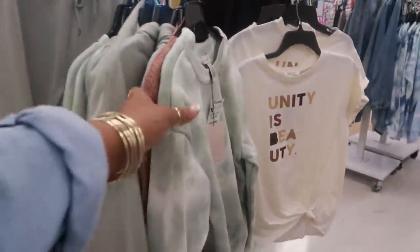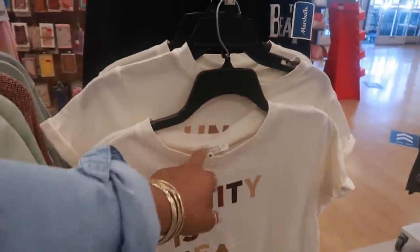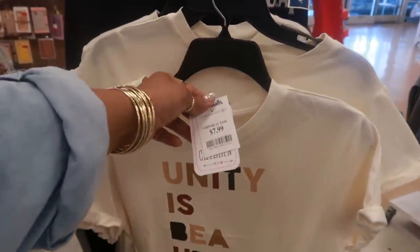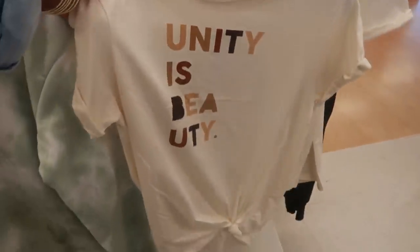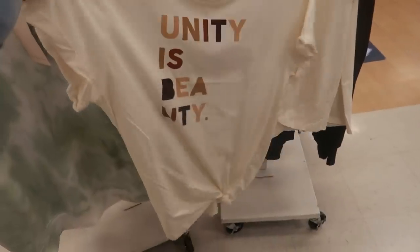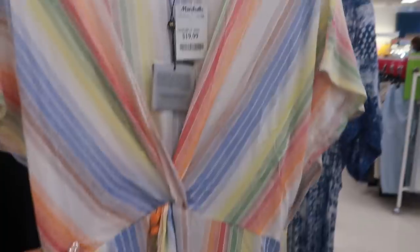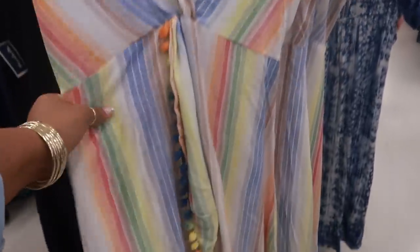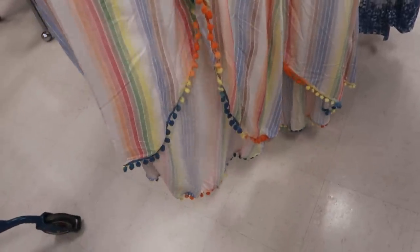Lots of tie-dye in all the stores I go to — I like that green. 'Unity is beauty,' that is really cute. 'Messy bun just chilling' brand — $7.99. This looks like some of the stuff I picked up from Target that I gotta share with you guys. Oh look at this — $19.99, how cute is that with the crisscross in the front. And it has little pom-poms. I think I'm gonna get one of these.